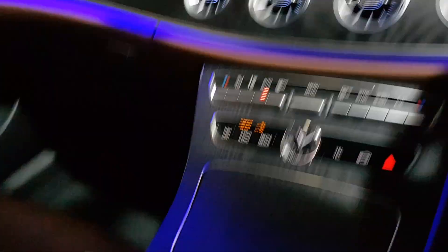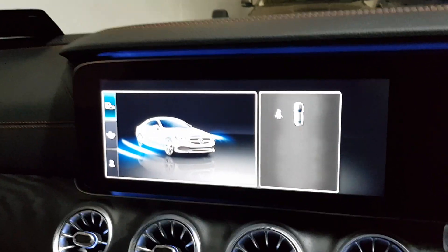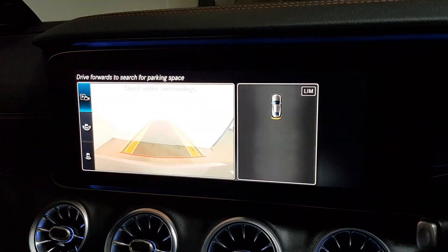Lots of extras on it — I've got all the dynamic modes, it's got a self-park facility as well, so if it finds a parking space you can find the space. It's got all the surround parking with the camera.